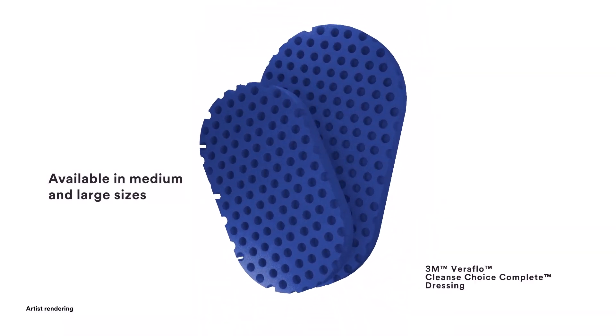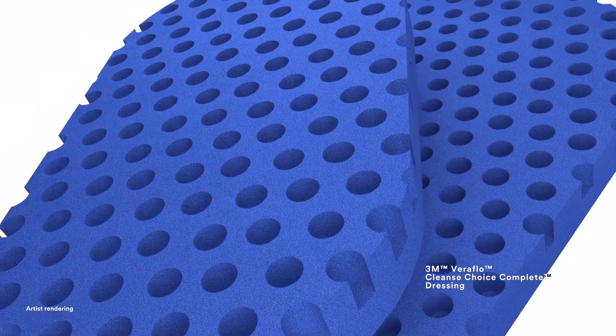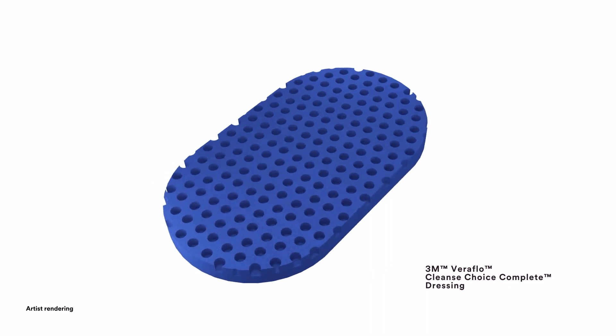Available in medium and large sizes, the 3M Veriflow Cleanse Choice Complete Dressing is comprised of a single foam layer for ease of use. The wound contact surface features a novel array of 1-centimeter circular holes distributed across the full surface, designed to provide mechanical movement at the wound surface in combination with cyclic delivery and dwell of topical solutions during instillation therapy, facilitating the removal of thick exudate.